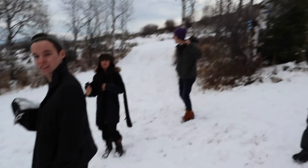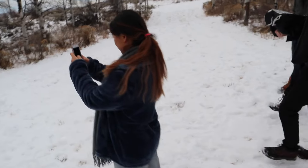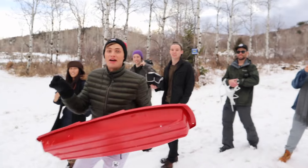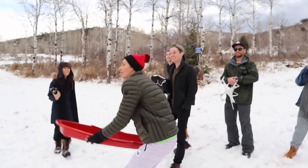Don't forget to smash the like button for this awesome film crew that we had. If you smash the like button right now, I'll make the sled fly in the air — smash that like button!